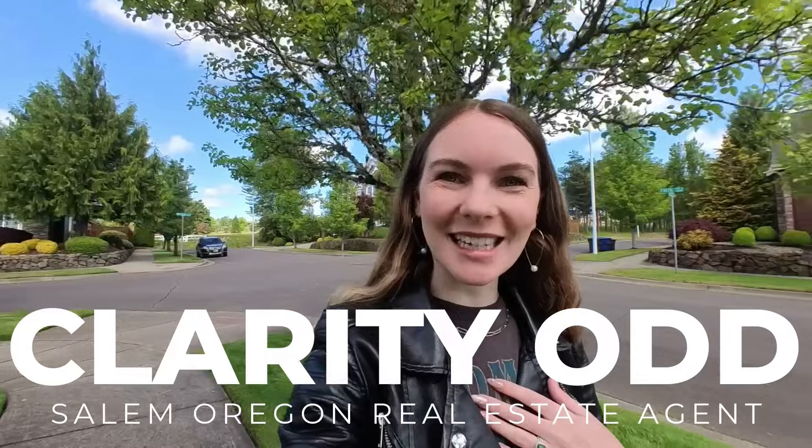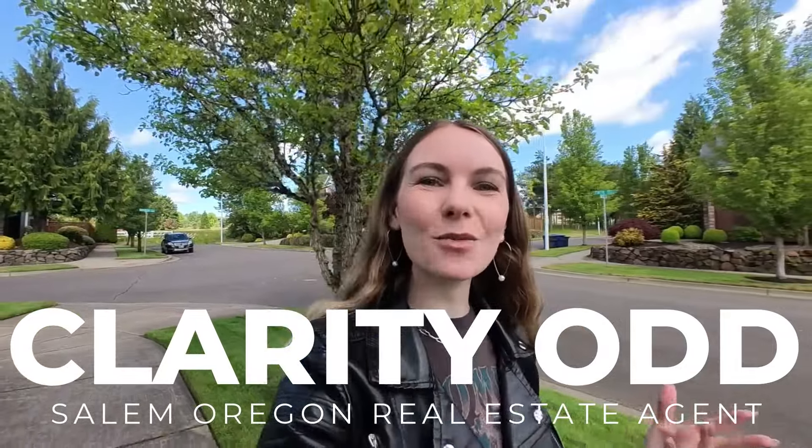My name is Clarity Odd and I'm a local real estate agent here in Salem who focuses on working with buyers who are relocating to Salem. If that sounds like you and you're ready to chat more about buying a house and relocating to Salem, Oregon, book a one-on-one consultation with me. You can do that by going to the link in the description of this video or scanning the QR code.